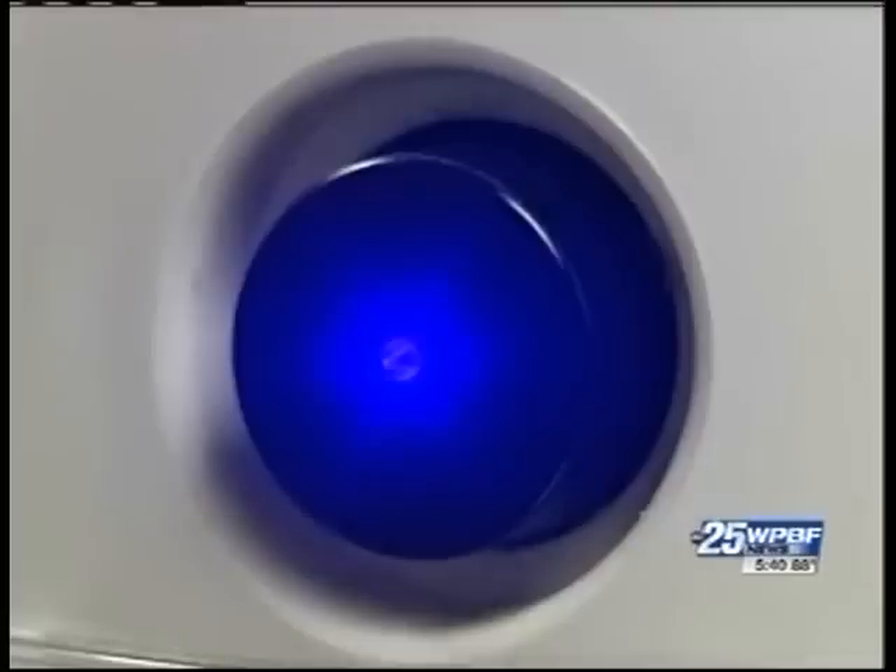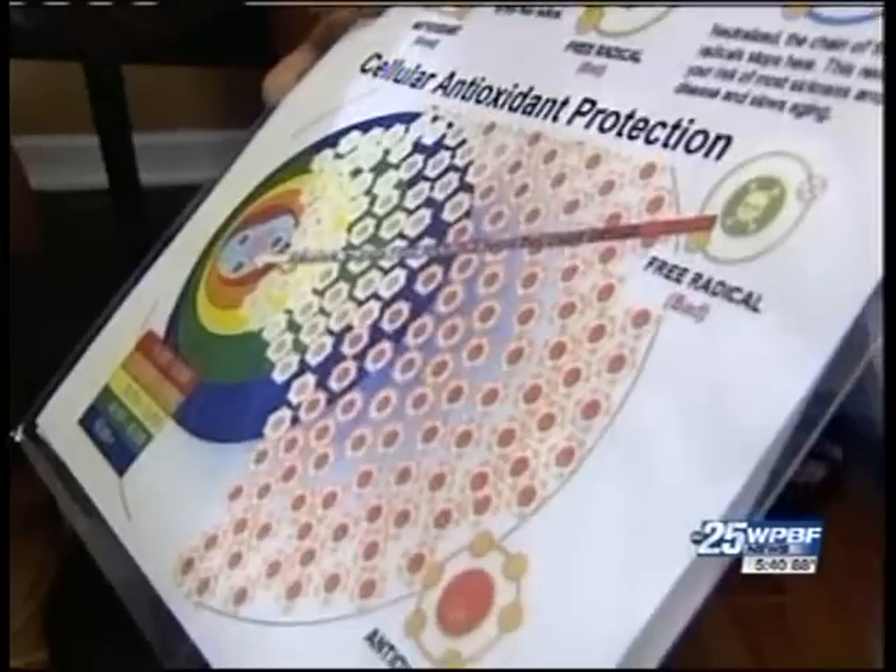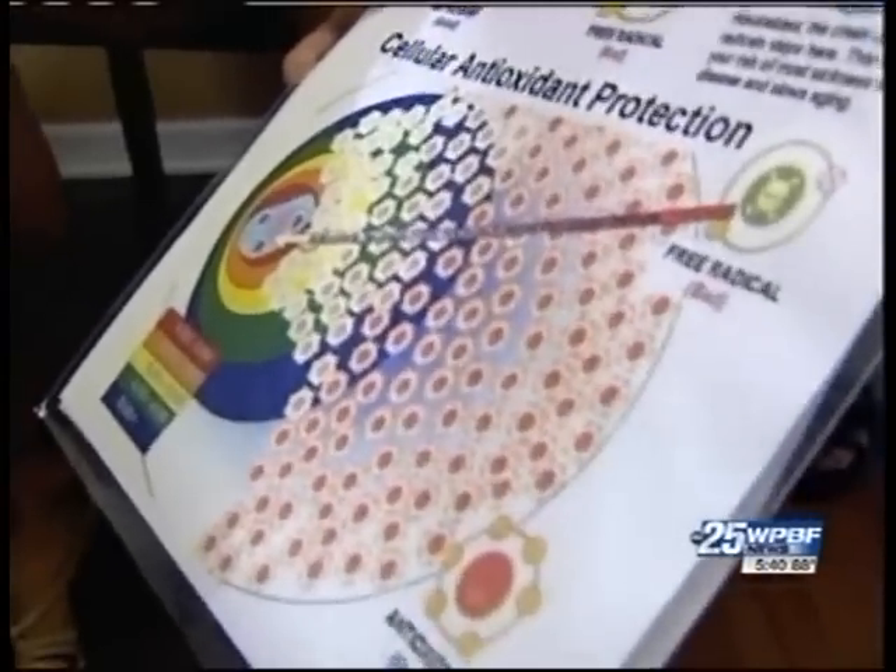The Biophotonic Scanner sends a laser into your palm to look for carotenoid pigments in your skin. Carotenoids are plant pigments with antioxidants, which help protect your cells from damage. That measurement is going to give you risk factors for macular degeneration, cancer, diabetes, and heart disease.